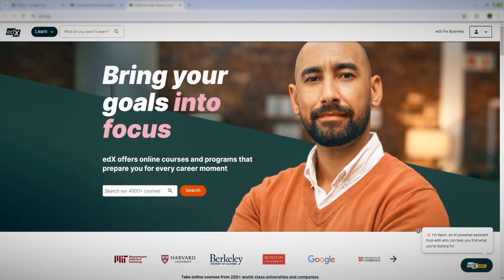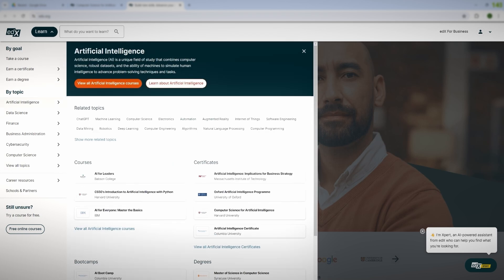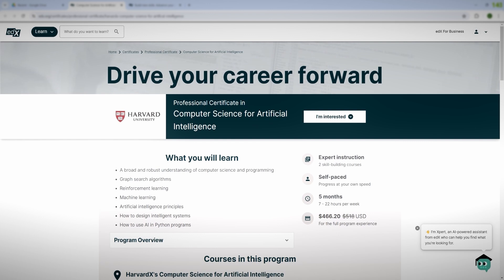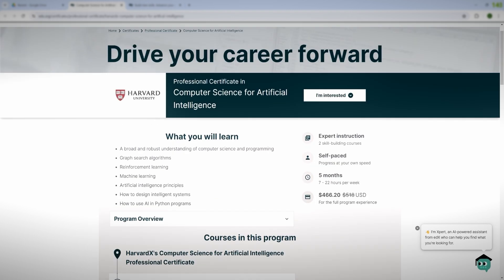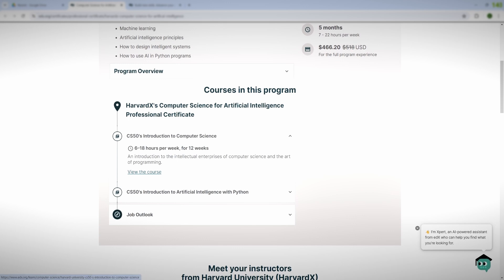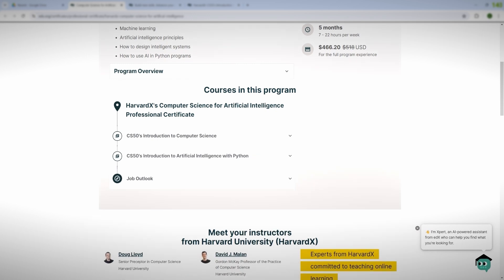We're on the homepage and I'll show you exactly how to do this step by step. We click on Learn and we can see all of the courses available — you can sort by certificate or by topic, or search up top. As an example, I'll bring up the Computer Science for Artificial Intelligence Professional Certificate. As you can see, the price with the discount is around $466 for just one single certificate, which is pretty significant — and it's only two courses.